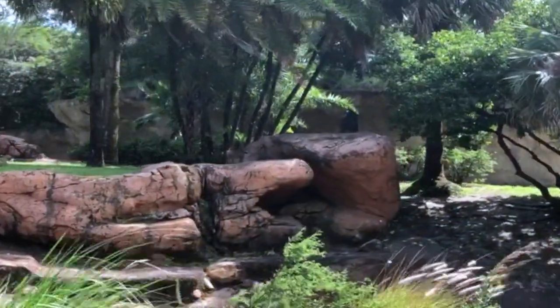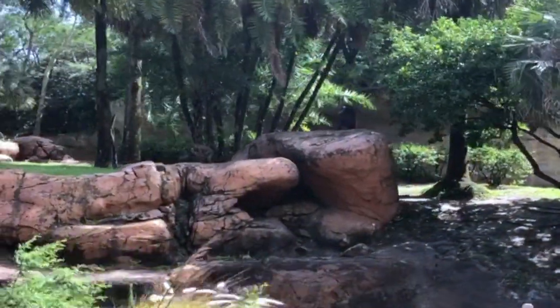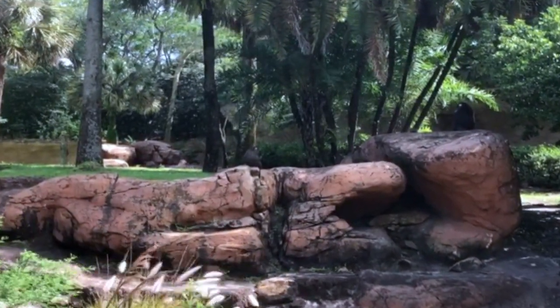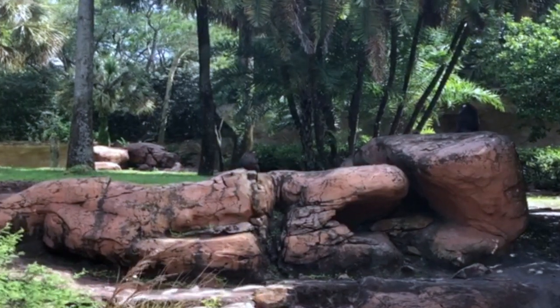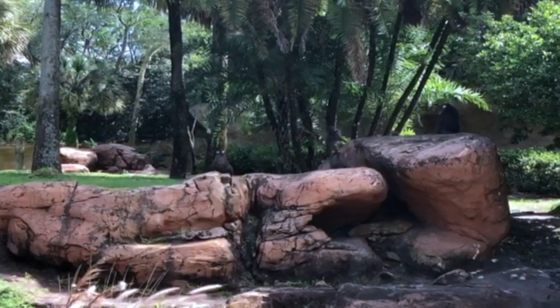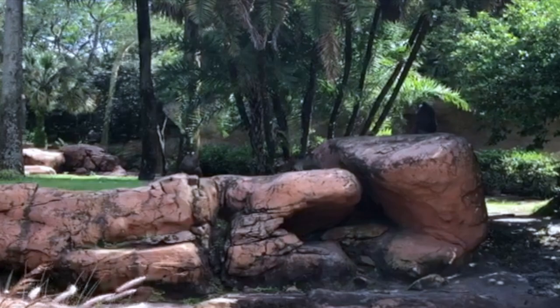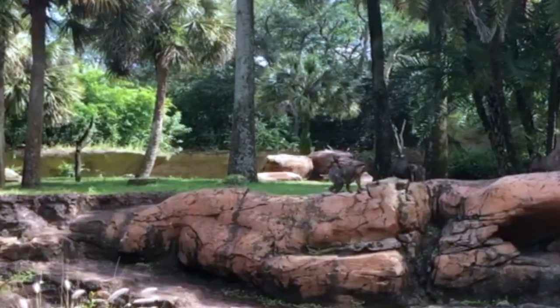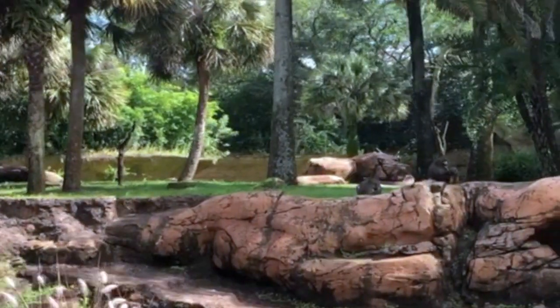Mandrills are the largest monkeys. They have bright colors on their face and their backside. They also have pouches in their cheeks that store a stomach-sized amount of snacks to save for later. Both the babies are in the trees there. The one in the mandrill's arms is about a month old, and the other one — there she is — she's the 2-year-old. They're just like Rafiki.